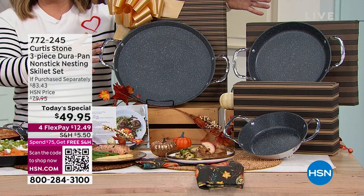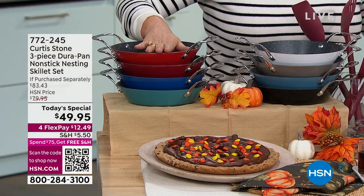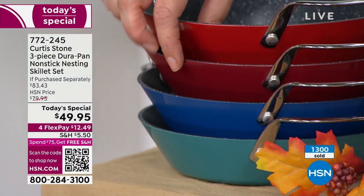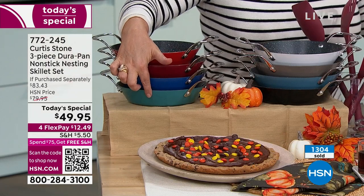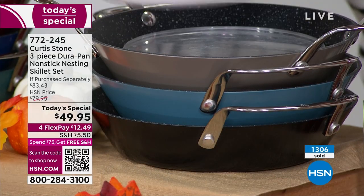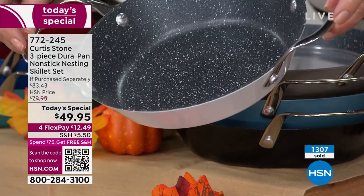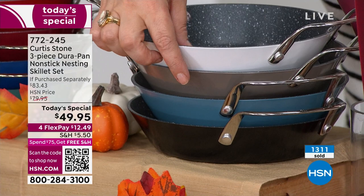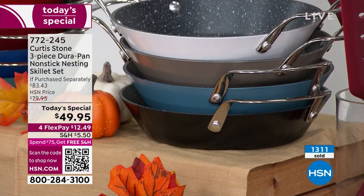They're all coming in their individual gift boxes. Let's do colors quickly — two reds to choose from, three blues to choose from. Here's cherry, here's classic red, here's classic blue, turquoise blue on the bottom — so bright, fun, and happy. On this side, our most limited: the white is always so gorgeous. We also have stone gray, slate blue, and black. Over 1,300 now gone.